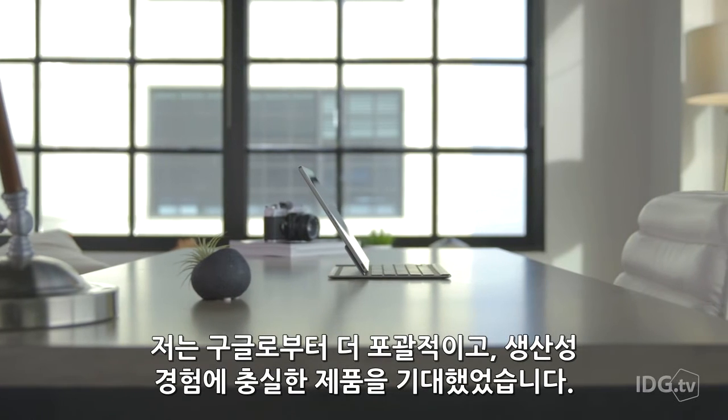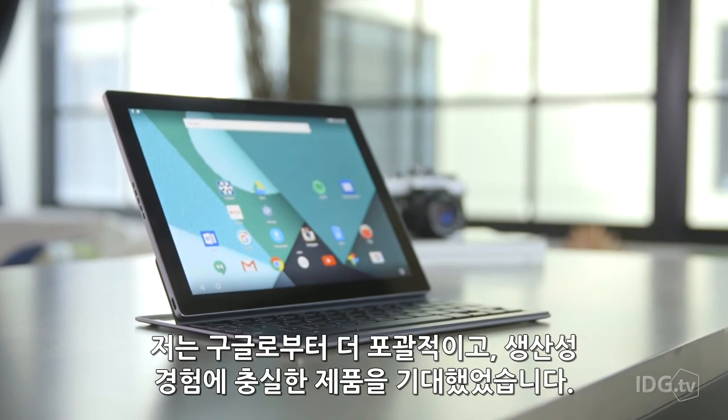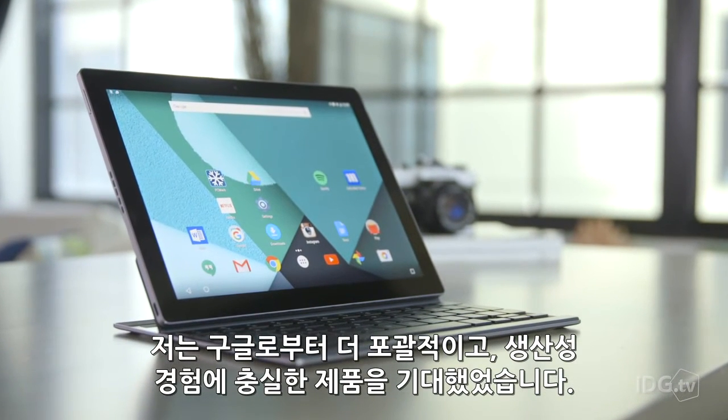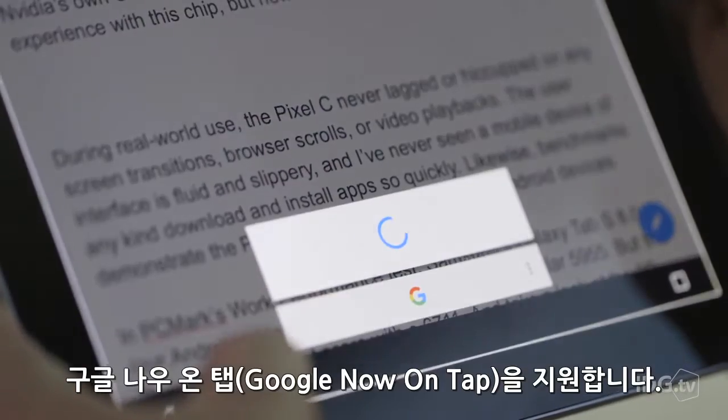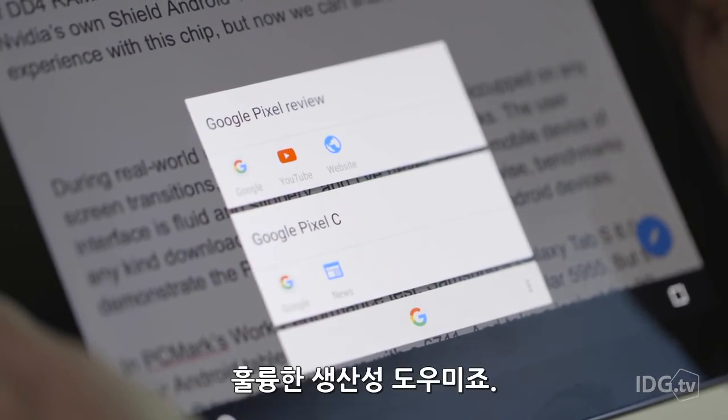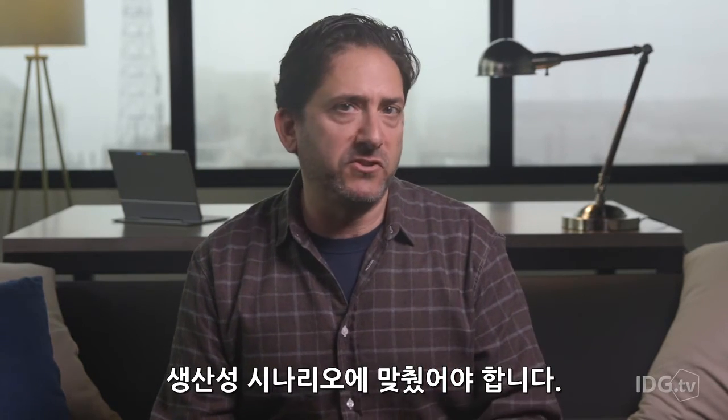In sum total, I just expect a much more comprehensive, deliberate productivity experience from Google. Sure, the Pixel C is running pure Android Marshmallow, so it's got Google Now on tap, and that's a great productivity aid. But I really wanted Google to take just one extra step — it should have tweaked the Android software experience just a bit more to nail that productivity story.